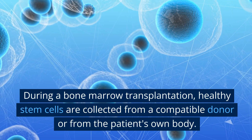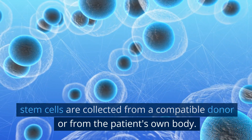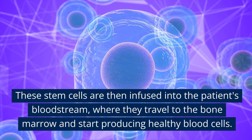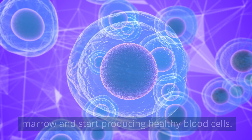During a bone marrow transplantation, healthy stem cells are collected from a compatible donor or from the patient's own body. These stem cells are then infused into the patient's bloodstream, where they travel to the bone marrow and start producing healthy blood cells.